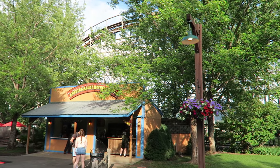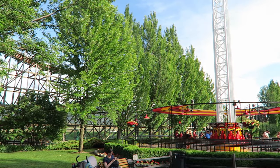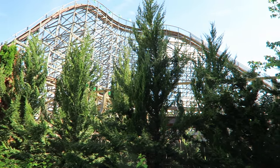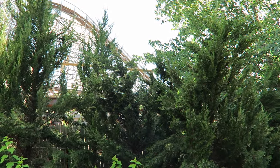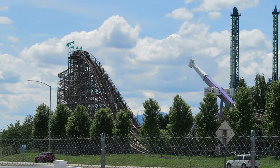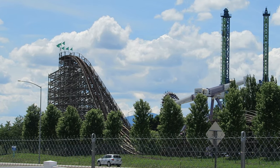So those are my thoughts on Timber Terror at Silverwood. What do you think about this CCI wood coaster? Do you think the ride experience was better before the changes? Let me know down in the comments. If you enjoyed this review, I would appreciate a like and consider subscribing, because there'll be a lot more roller coaster and amusement park videos here at Canopy Coaster.